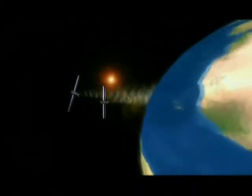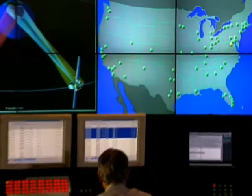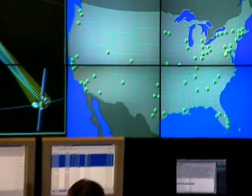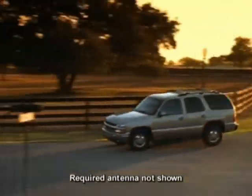XM Satellite Radio takes listeners beyond AM and beyond FM by providing 100 channels of music, news, sports, and talk, all in digital sound throughout the 48 contiguous states. Activation and monthly service fees apply. For details about XM Satellite Radio, visit gm.xmradio.com.